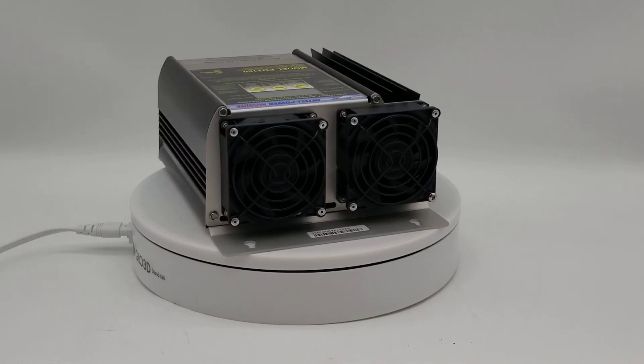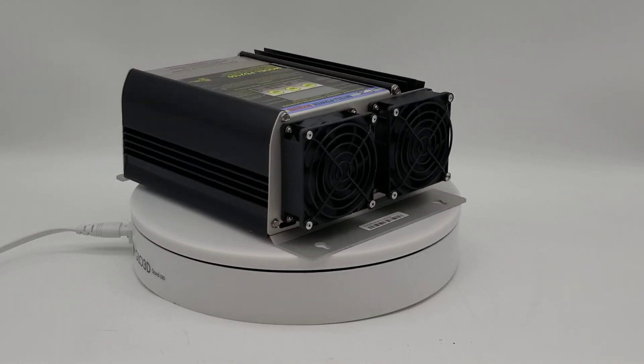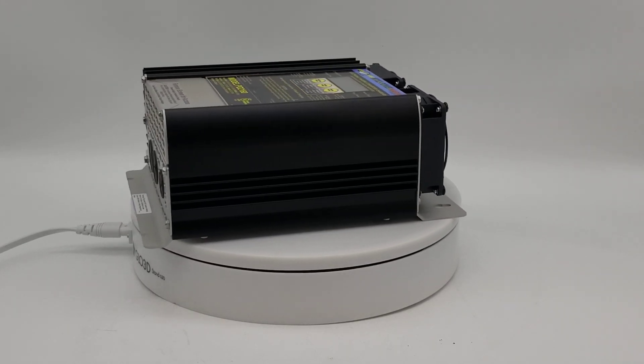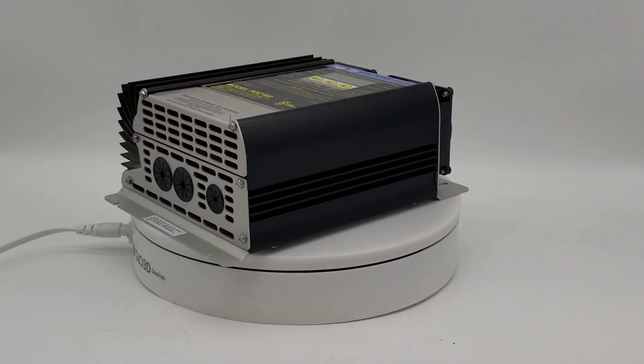It's programmable for lead acid, gel cell, or AGM batteries. It also has a built-in self-test. Available at batteriespecialist.ca.